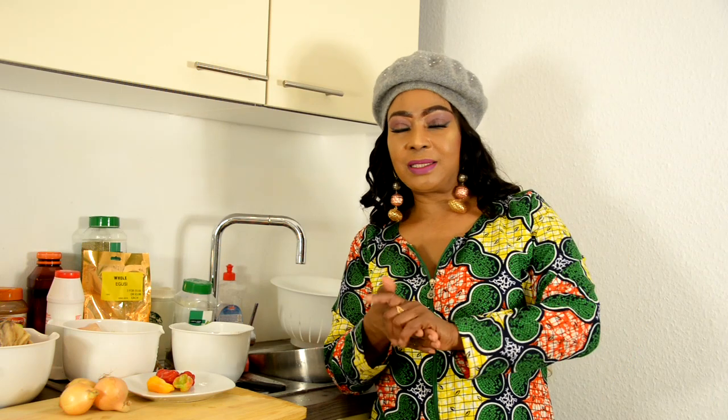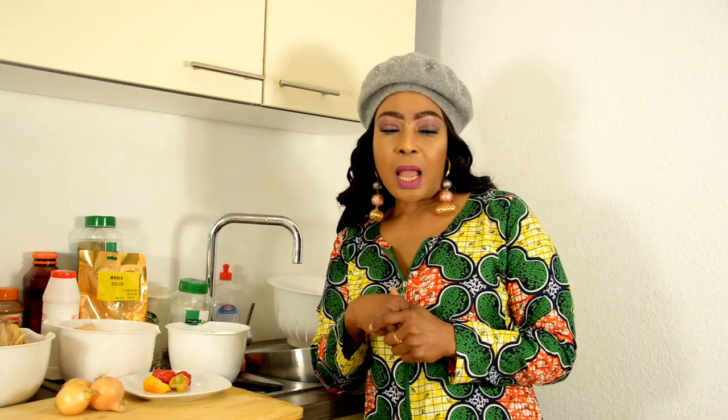Hi friends, welcome to Sunshine Kitchen, Sunshine Foods. My name is Joi Fido, and today I've got something really exciting for you as always. So welcome on board. Today is an egusi soup — an egusi soup with bitter leaf. Bitter leaf is one of those leaves that's really underrated in Nigeria, and we're so excited about Sunshine Foods, foods from Africa.